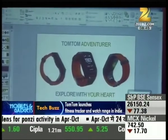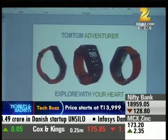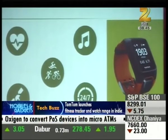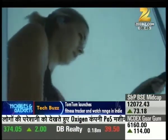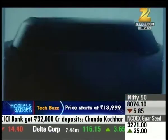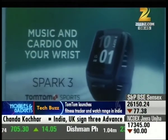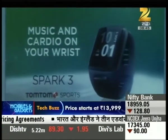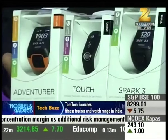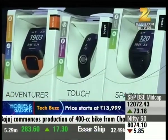Fitness watch and tracker maker TomTom has launched 3 new products in India — the TomTom Adventure, Touch, and Spark 3. The TomTom Touch fitness tracker features step tracking, sleep monitoring, all-day heart rate, and body composition analysis. The TomTom Adventure is designed for outdoor sports including hiking and trail running, with a 24/7 activity tracker, multi-sport mode, and built-in heart rate monitor. The TomTom Spark 3 GPS multi-sport fitness watch includes route exploration to help users find new paths. TomTom Touch is priced at ₹13,999, TomTom Adventure at ₹25,999, and TomTom Spark 3 at ₹13,999.